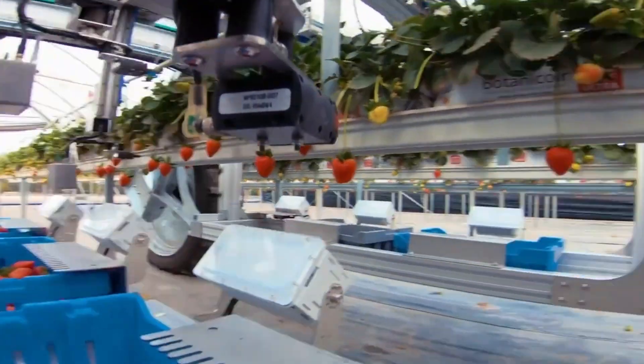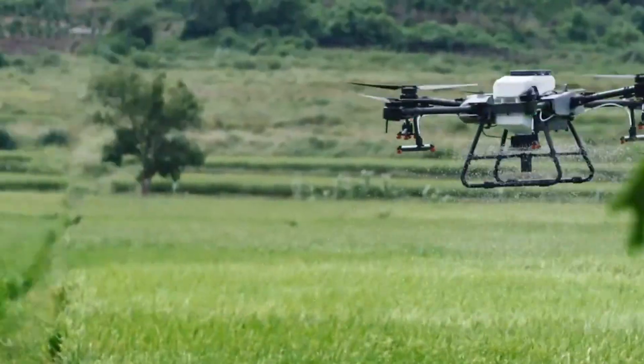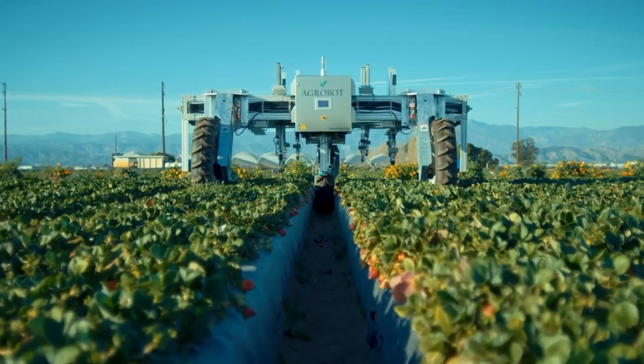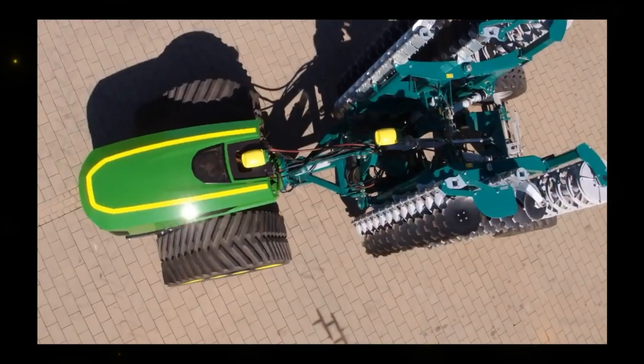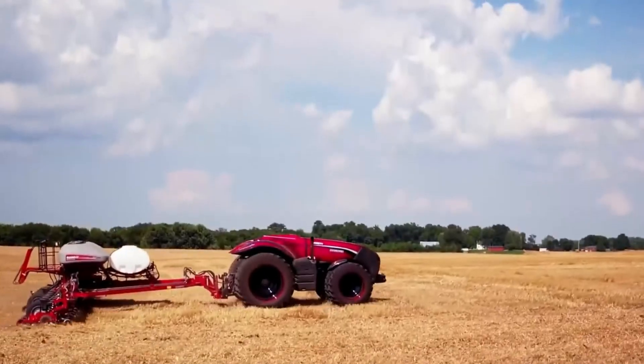In this video, we will explore 10 advanced autonomous tractors and farming machines that are revolutionizing the way we farm. From robotic strawberry harvesters to electric tractors, these cutting-edge technologies are poised to transform the world of agriculture.